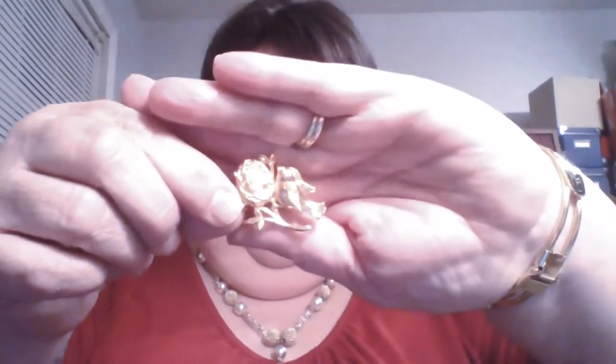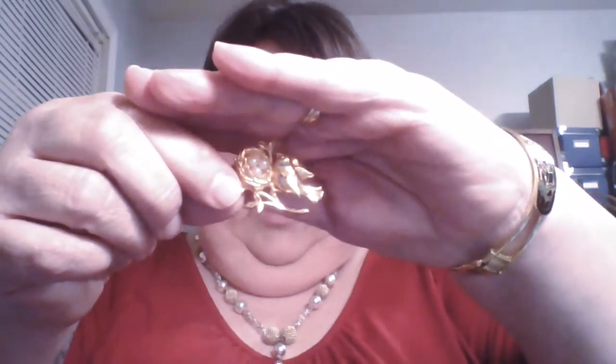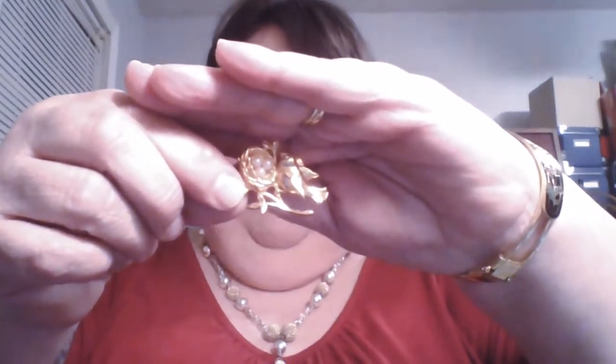I'm going to start with this — it's a little bird with a nest and three little pearl eggs. It's Avon, and it's a tack pin. I paid a quarter for it. I like quarters!